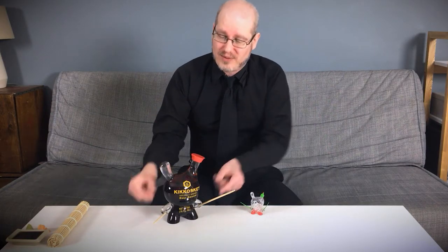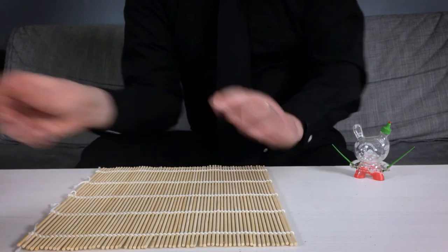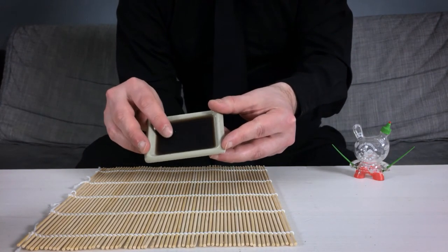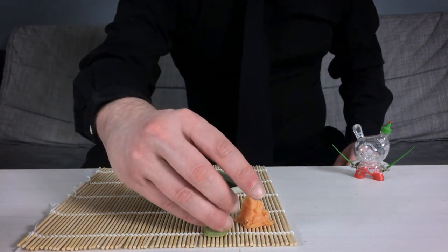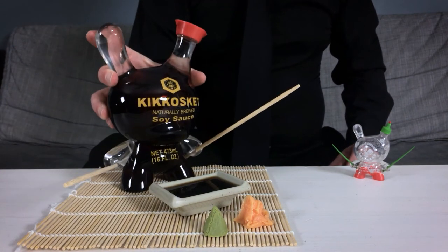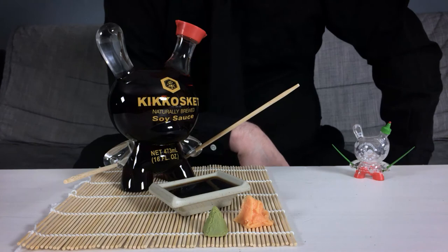Adding to the overall aesthetic, this came with wooden chopsticks, a bamboo placemat, a dipping dish filled with resin to resemble soy sauce, and stacks of ginger and wasabi, both cast in resin. And all together, it creates an atmosphere and context for the piece that makes it unforgettable.